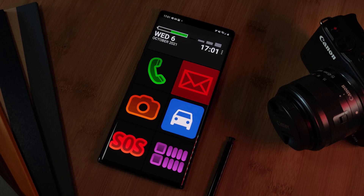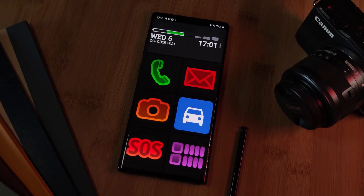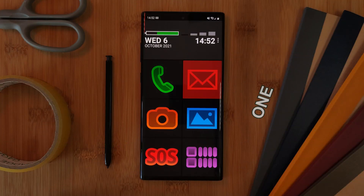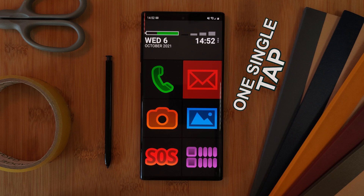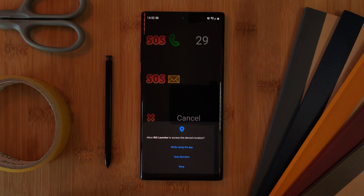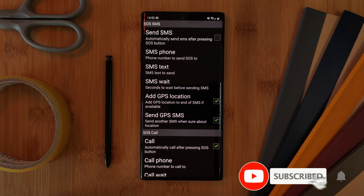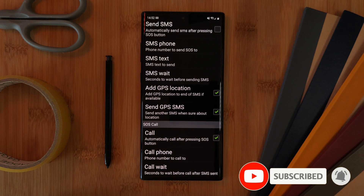Now I know what you're thinking — this launcher is nothing too special so far. That is until you get to the SOS feature, which once set up, with one single tap will instantly call an emergency contact, and even better, send an SOS message with your GPS location.